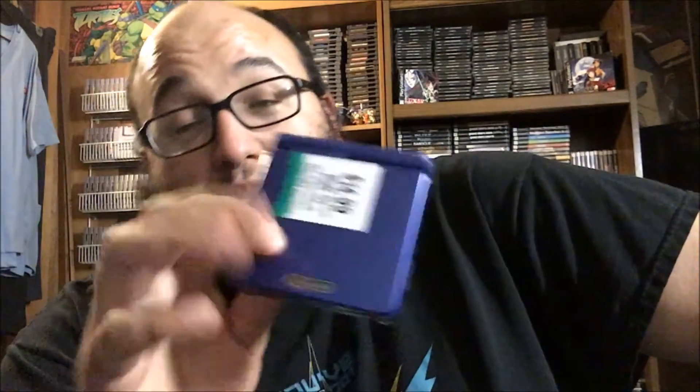For twenty dollars total I got a Game Boy Advance SP for fifteen dollars and Hamtaro Ham-Hams Unite for five dollars. I only picked up Hamtaro because it's a Game Boy Color game and I remember watching the show — it was pretty cute. The cool thing about this Game Boy Advance SP is it came with a charger, which you almost never see. It works perfectly fine, so fifteen dollars with the charger is a great deal.